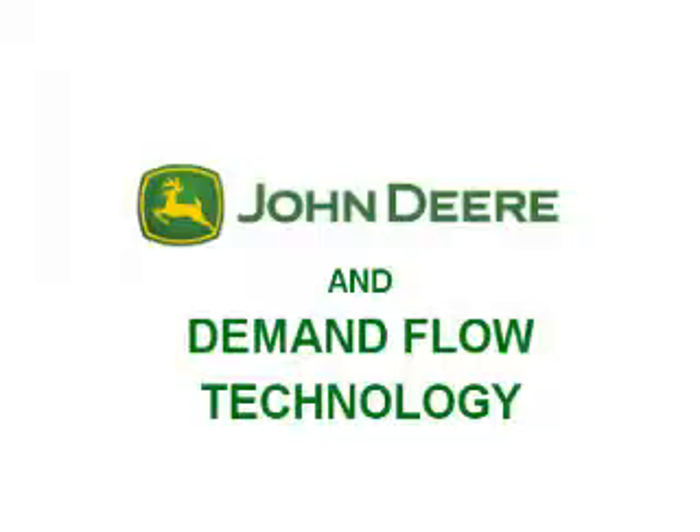What DFT has done for us is really given us a tool to continue to push the envelope of reducing that lead time, because we're going to have to do it to remain competitive. But it truly is a different way of thinking about doing business. It permeates every aspect of our company.